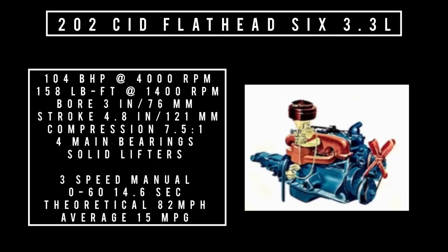Moving on to the engine — only one engine on offer: a 202 cubic inch displacement inline six, 3.3 liters. It's good for 104 brake horsepower at 4,000 RPM and 158 pound-feet of torque at 1,400 RPM. Compression is 7.5 to one, four main bearings. The block is made of chrome alloy with solid lifters. Mated to a three-speed manual, zero to 60 comes in at 14.6 seconds. Theoretical top speed is 82 miles per hour, and average fuel consumption is 15 miles per gallon. Three transmissions were on offer: three-speed manual, three-speed manual with overdrive, and a four-speed automatic Hydromatic.